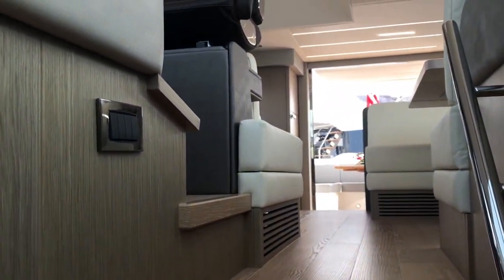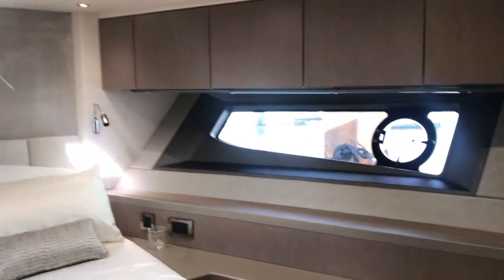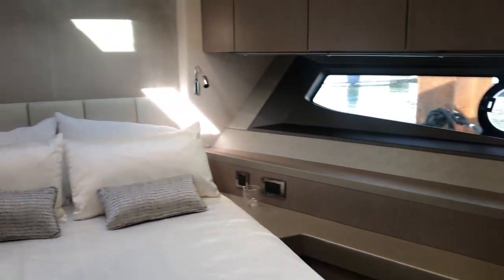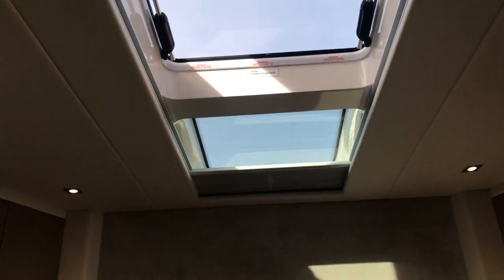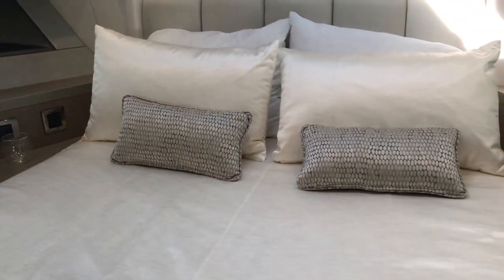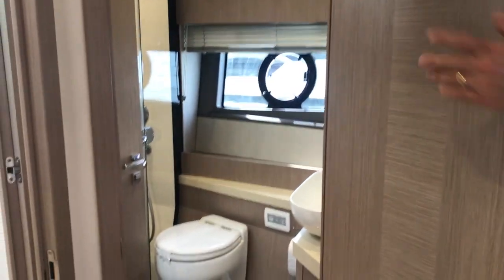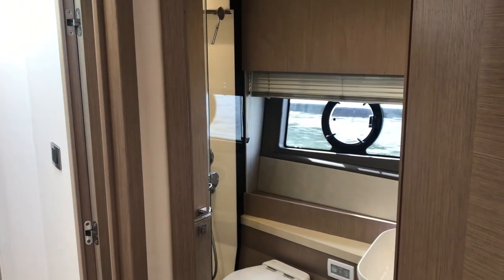Forward, there's a similar aspect in the VIP. You've got the accent windows and opening port lights. And up above, we've got access to an opening hatch as well as a fixed skylight, just bringing more natural light inside the boat. The VIP has access to an en suite head, which also doubles as the day head. The VIP guests have their own private entrance, and there's a secondary door that lets day guests come and use it without coming through the bedrooms.